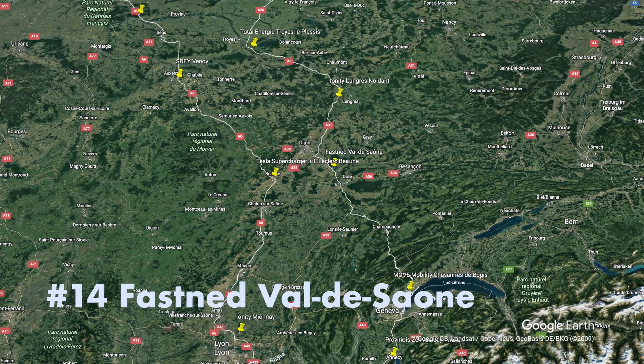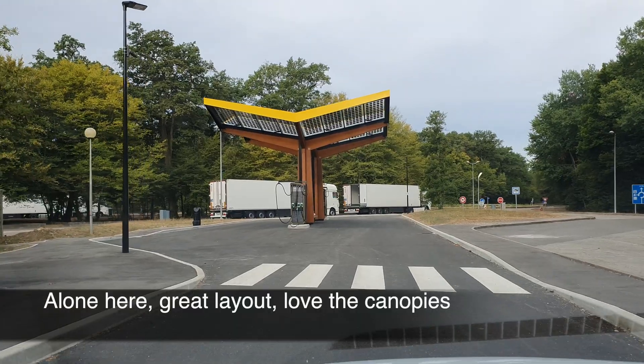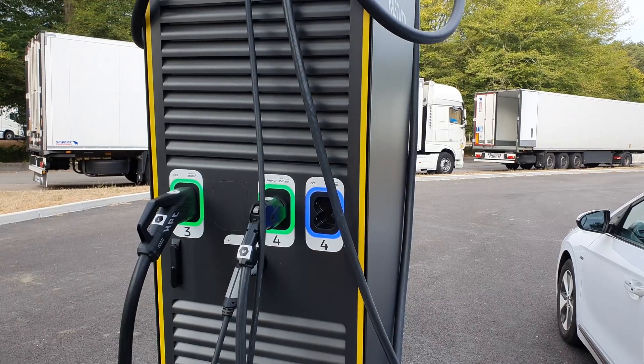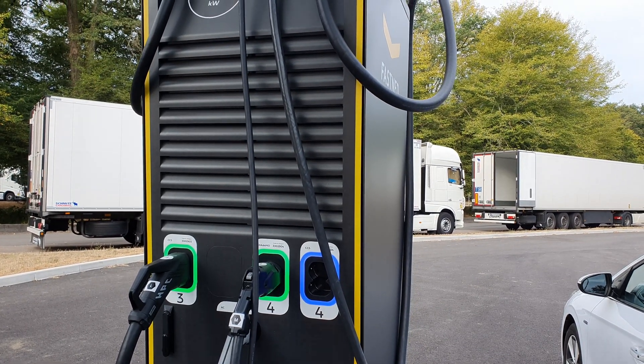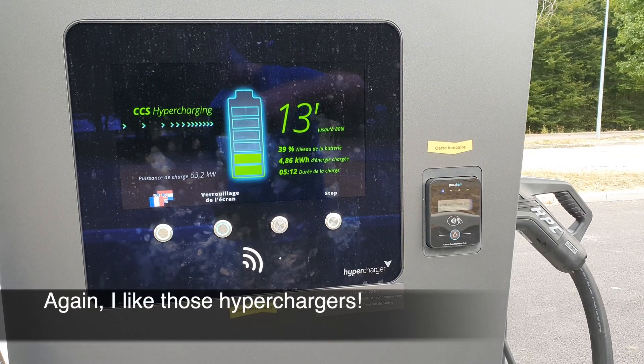Fastned Valdossohn — great layout, fantastic canopies, full availability, great equipment, good display. I think it ticks all the boxes.